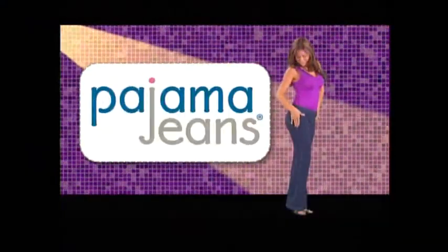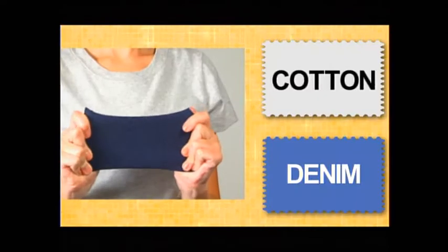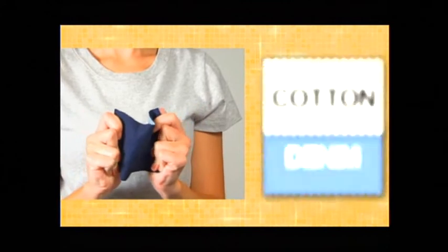Pyjama jeans are designed to fit a wide range of figures — they have no zippers, no buttons, and they stretch to match your figure. The comfort comes from the amazing Dorma Soft cotton spandex blend that stretches like a second skin, and they're now available as a special offer through Global Shop Direct.